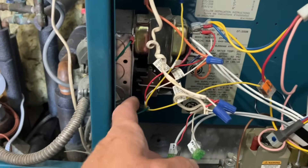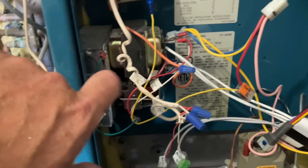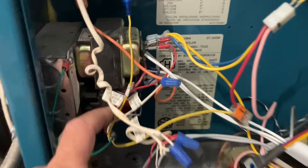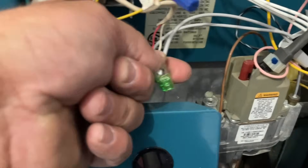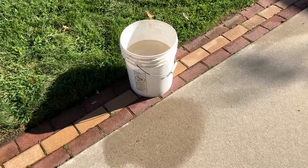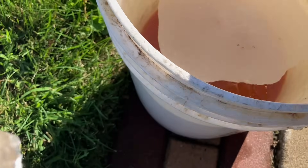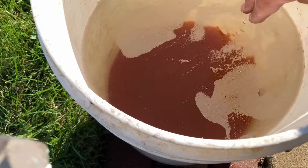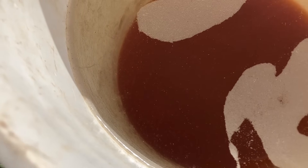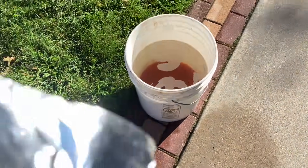I broke the wire going from the high limit control that was going to the vent damper, and wired in those two limit yellow wires from the harness assembly. Power is still there — ground, R, and C wired respectively — and this is for the Nest. I want to show you how much iron is resting on the bottom of this bucket. Look at all that iron resting at the bottom — isn't that crazy? That is absolutely nuts.